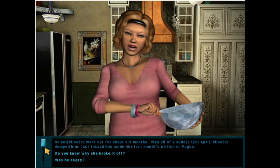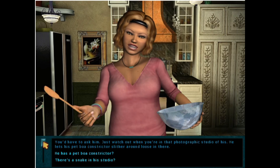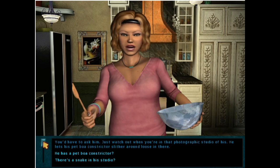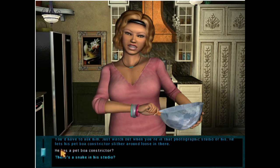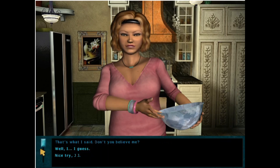He and Manette went out for about six months, then all of a sudden last April, Manette dumped him — just tossed him aside like last month's edition of Vogue. Was he angry? You'd have to ask him. Just watch out when you're in that photographic studio of his — he lets his pet boa constrictor slither around loose in there. He has a pet boa constrictor? That's what I said, don't you believe me?